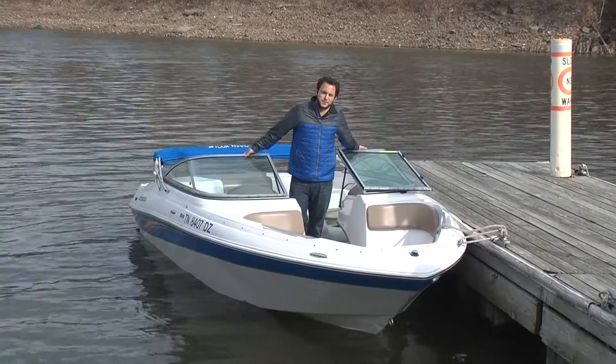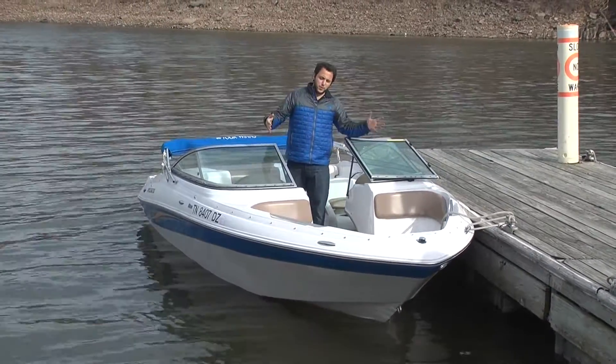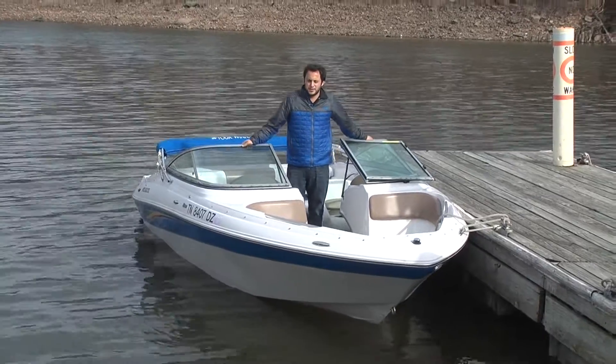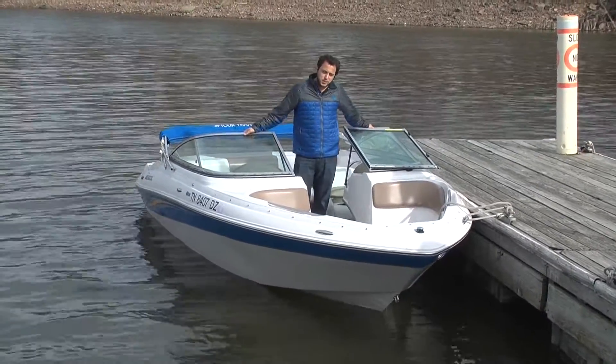Hey guys, Enrique Martinez here with Memphis Boat Center. Today we have a 2008 H190. It does come in this grabber blue color, which is awesome. The trailer matches as well. Really, really good looking boat.